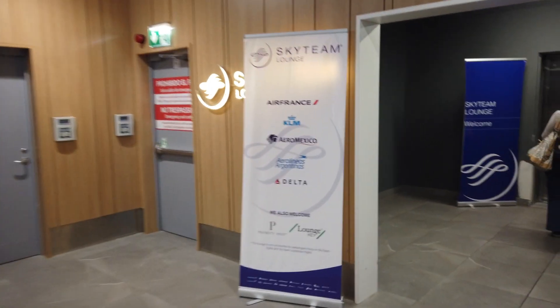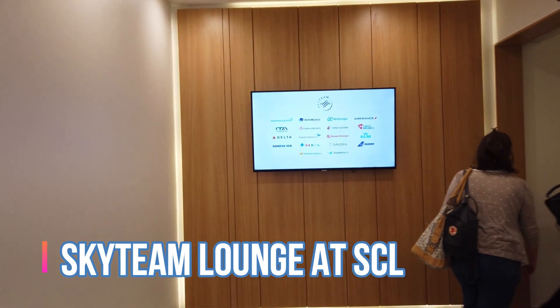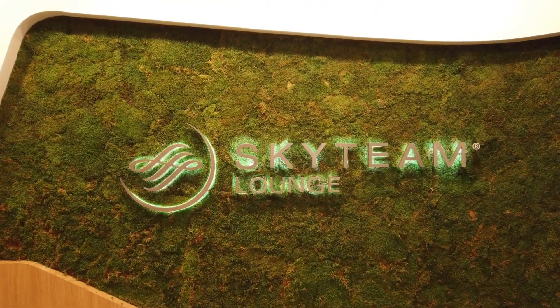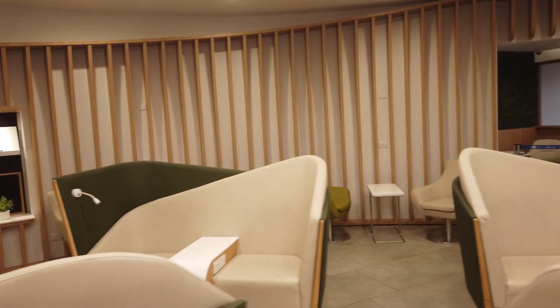Since I have some time to kill, we're going to check out the Sky Team lounge here at Santiago Chile Airport. The Sky Team lounge is reserved for Sky Team member flyers like Delta and Aeromexico, and you can also access it with a Priority Pass — an amazing perk when flying through Santiago Chile Airport. The layout of the lounge is pretty straightforward; I think the design itself is very modern.